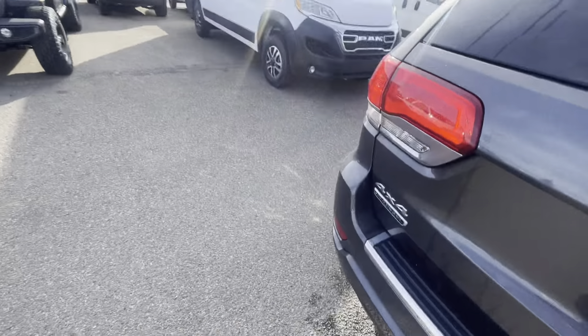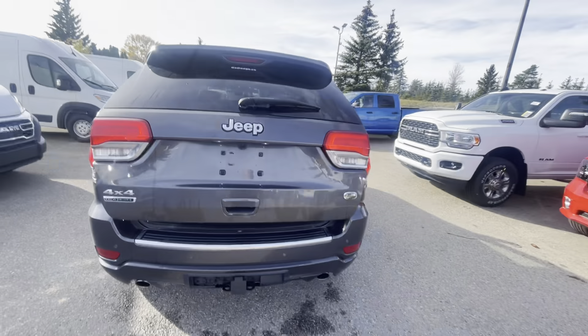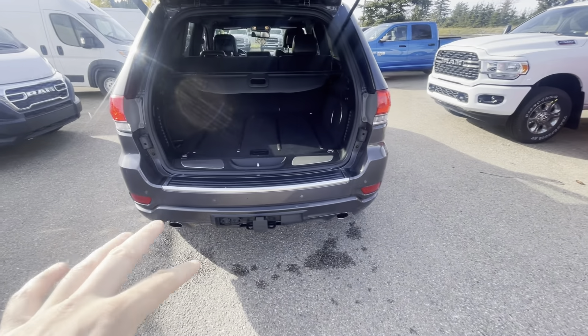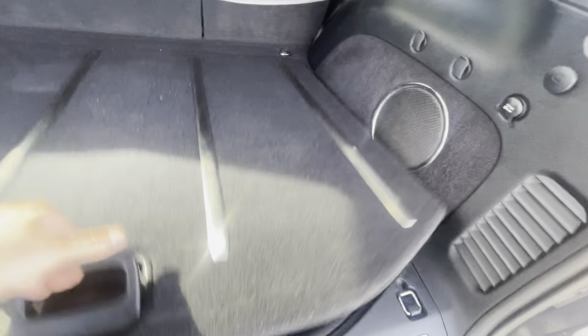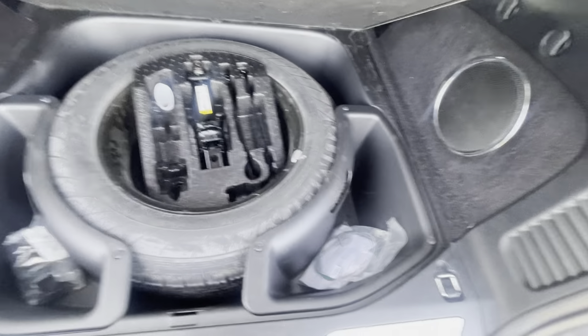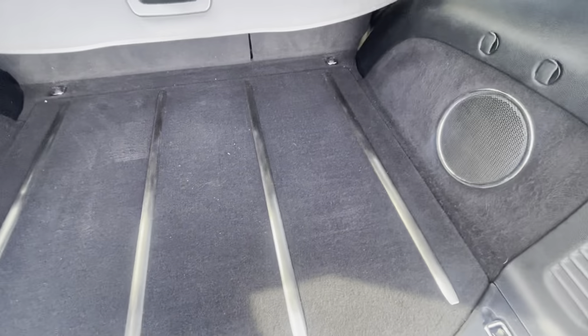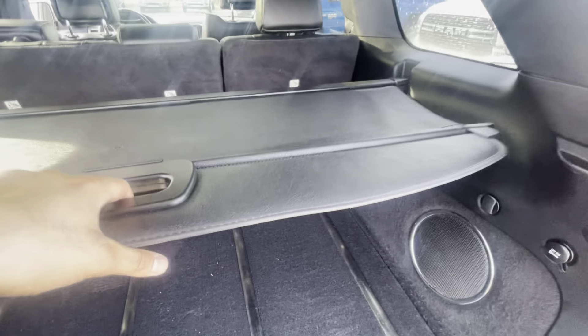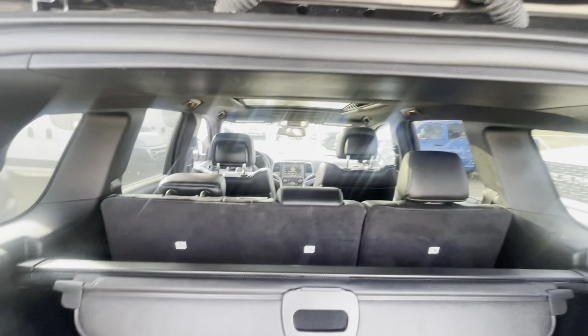I'll give you a full rundown first. So it does have the power tailgate, sensors in the rear, and the full tow package with the wiring. In the back, if you notice, we do have a full-size spare — you do not see that too often nowadays.